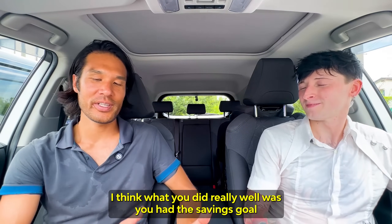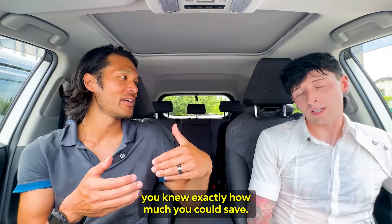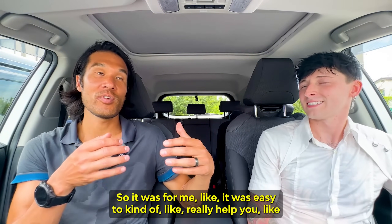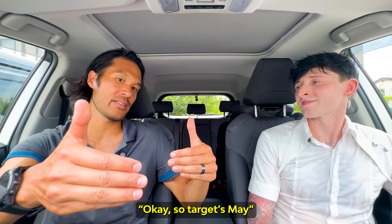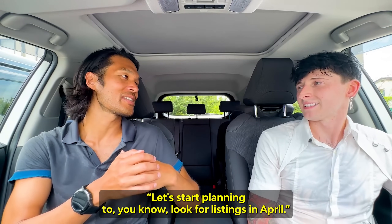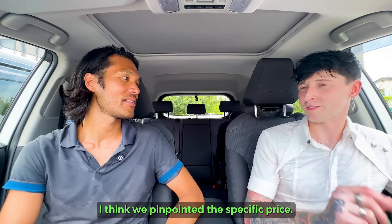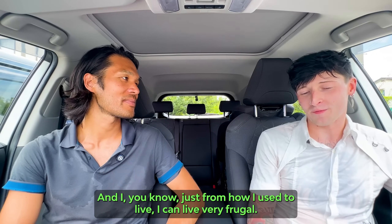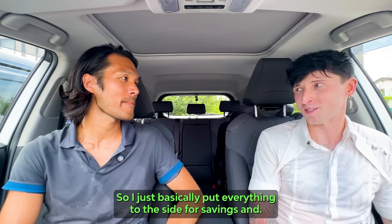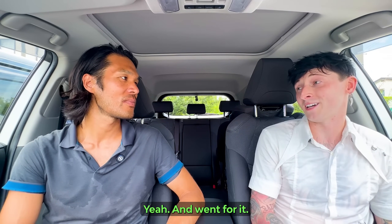What you did really well was having a savings goal — you knew exactly how much you could save every month and you just stuck with it. We targeted May, started looking at listings in April, and were right on the timeline. I pinpointed a specific price, and from how I used to live I can live very frugally — it doesn't take much to make me happy. So I basically put everything to the side for savings and went for it.